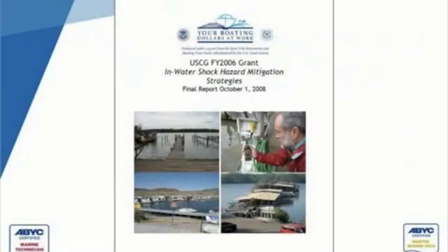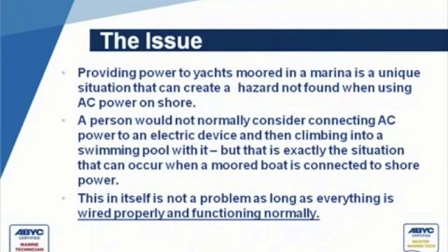The Coast Guard grant that ABYC received to do what was called an in-water shock mitigation, hazard mitigation strategies — a lot of the information in this presentation is derived from that. A big situation is created, a hazard that we don't normally find on land.